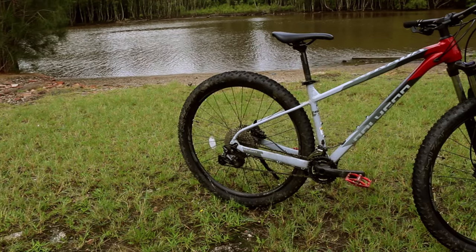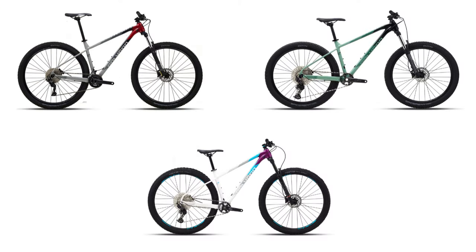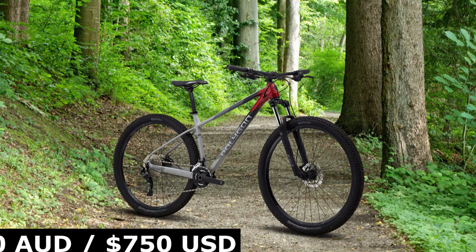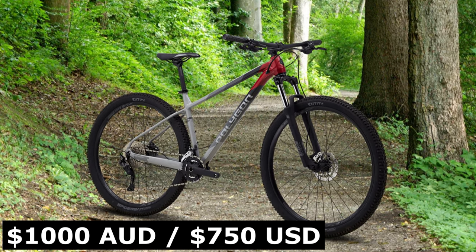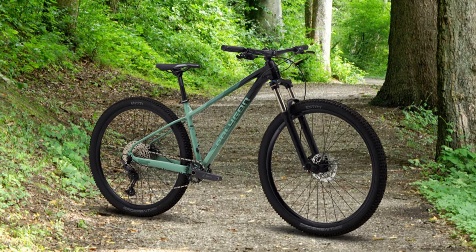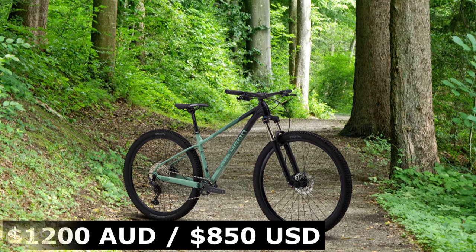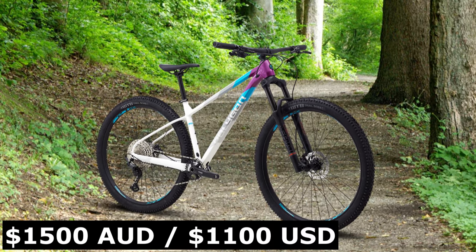The new updates regarding the frame and geometry mean the Xtrata series has quite a modern frame design. There are three different Xtrata bikes: the five, which is this one, the six, and the seven. The five comes in at $1,000 AUD or $750 USD and is the most affordable of the three. The six, the mid-range bike, comes in at $1,200 AUD or $850 USD, and the seven, the best Xtrata bike, comes in at $1,500 AUD or $1,100 USD.